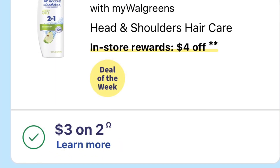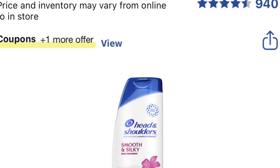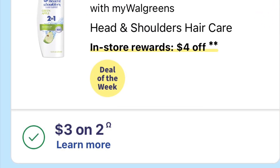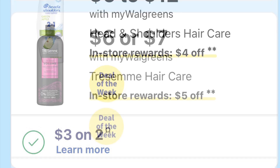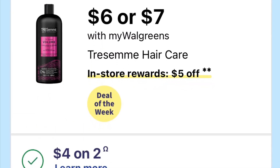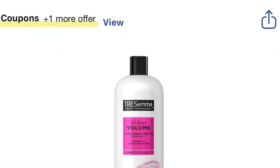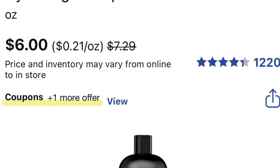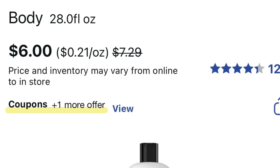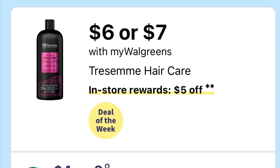The Head & Shoulders is on sale two for twelve dollars, and there's a three-dollar coupon — it's a buy two, get a reward back. TRESemmé is also on sale; it's six or seven dollars and it's buy two, get five dollars back. They're two for twelve dollars. There's a four-dollar-off-two coupon, so you'll pay eight dollars and get five dollars back.